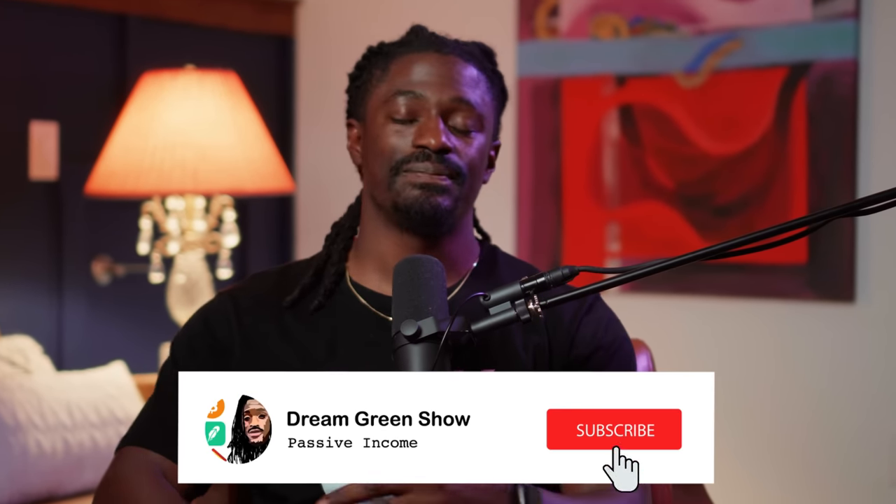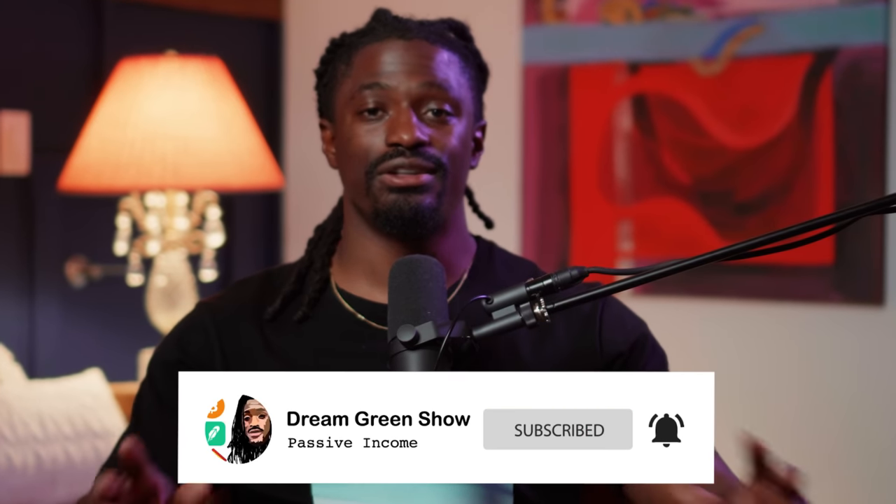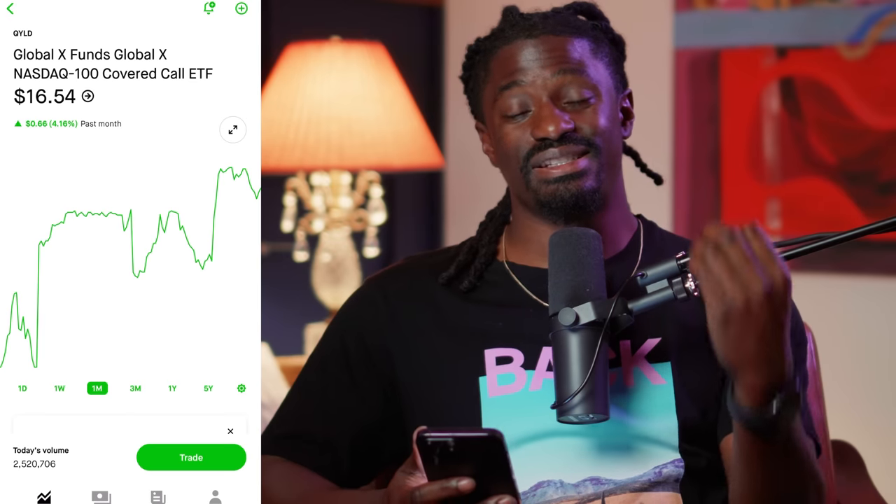Make sure you hit that thumbs up button and stick through the entire video. If you want to grab some free stocks from Webull, that link is down in the description — deposit one penny and receive up to 12 free stocks valued up to $12,000. There's also a link for Moomoo: deposit $100 and get up to 20 free stocks. It's free money you can keep or sell and withdraw.